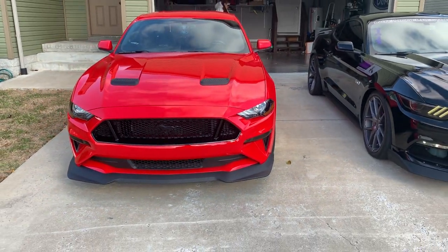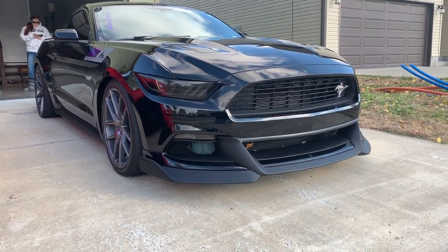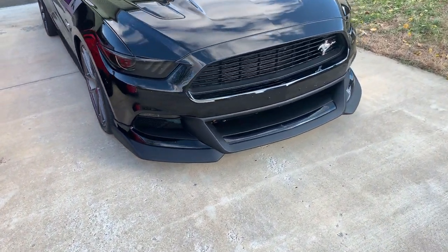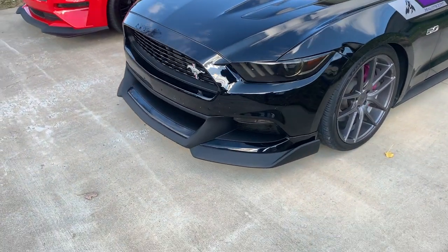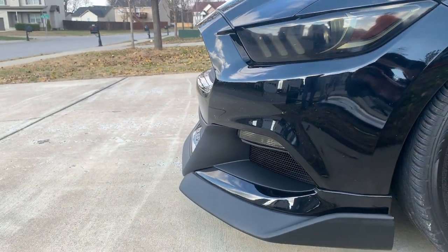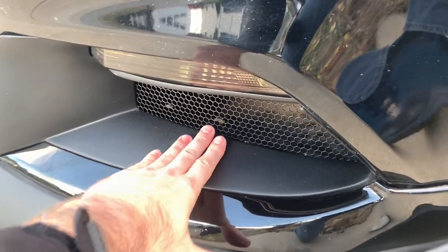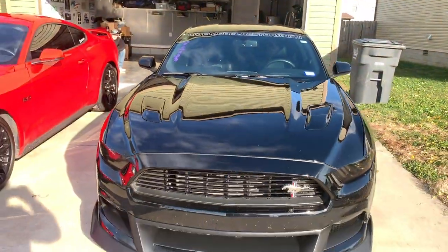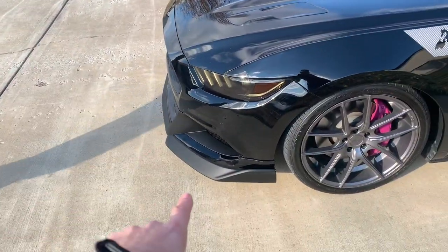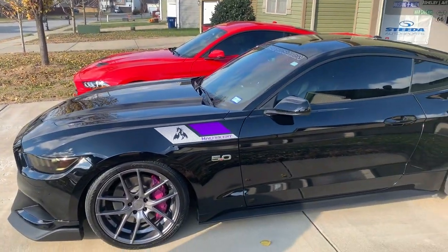Mine is starting to come together pretty nicely, but for the 2015 to 2017 guys, this is one of the things you should really consider. I really like this front fascia from Cervini's - I think it looks really really good. I haven't seen it in person until now and it's not too much. It comes out a little further than normal but I like the openings; it's pretty deep. I love the purple and the black - I think it looks really sharp.